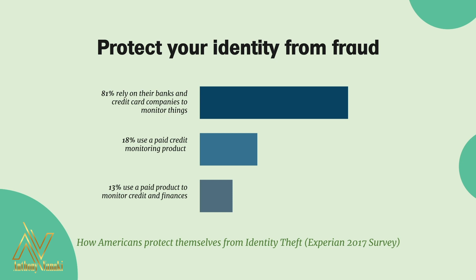Additionally, 81% stated that they rely on their banks and credit card companies to take responsibility for fending off identity theft.